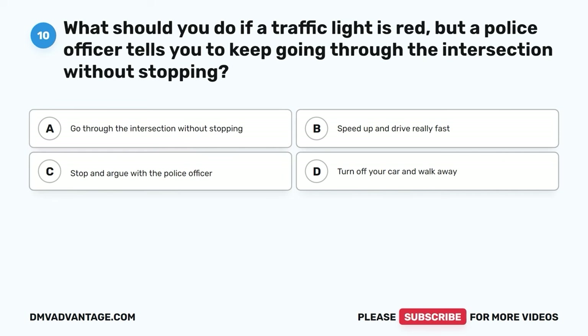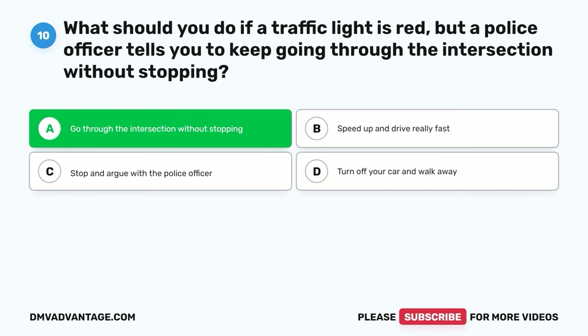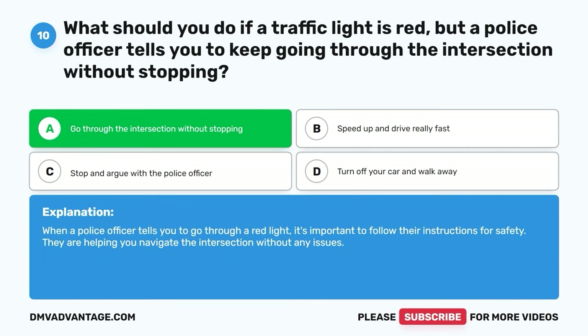Question ten. What should you do if a traffic light is red but a police officer tells you to keep going through the intersection without stopping? A. Go through the intersection without stopping. B. Speed up and drive really fast. C. Stop and argue with the police officer. D. Turn off your car and walk away. The correct answer is A. When a police officer tells you to go through a red light, it's important to follow their instructions for safety. They are helping you navigate the intersection without any issues.